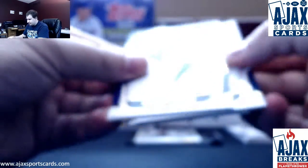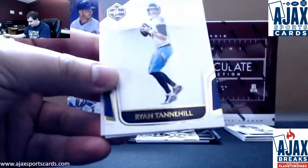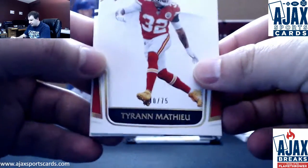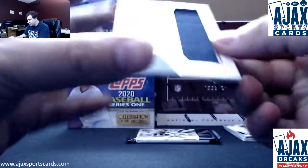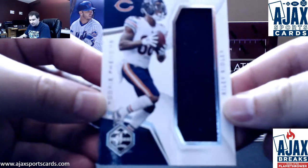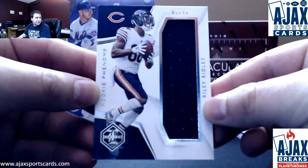So this is interesting. We'll see what happens here. We've got Adam Thielen, Bobby Wacker, Ryan Tannehill, number 75 Tyron Matthew, and Riley Ridley for the Bears. Jumbo Jersey rookie, 5 of 49. Rookie Phenoms. There we go, 5 of 49 on that one.